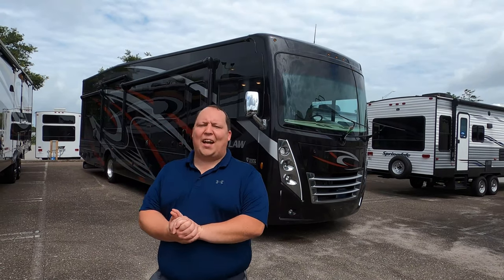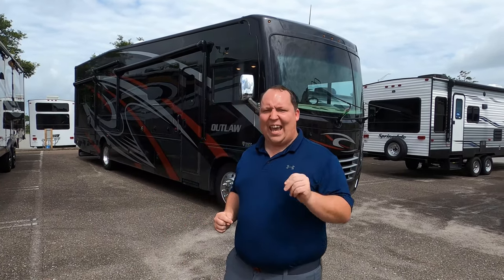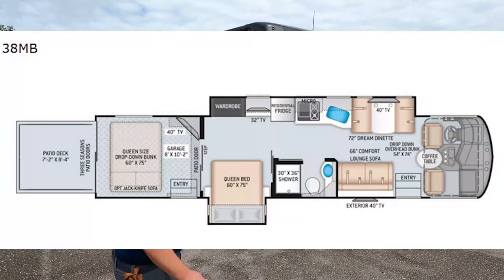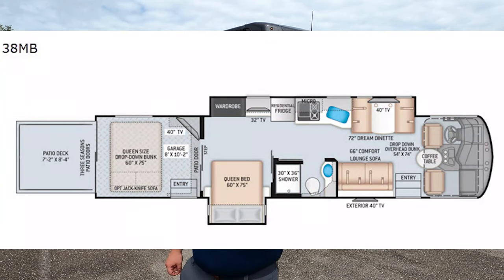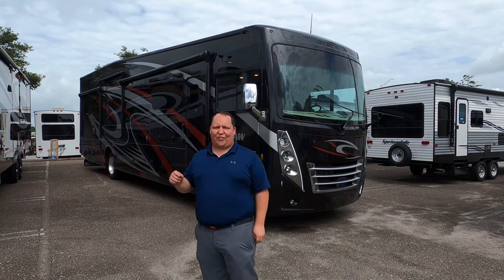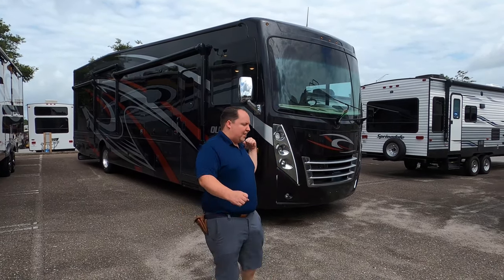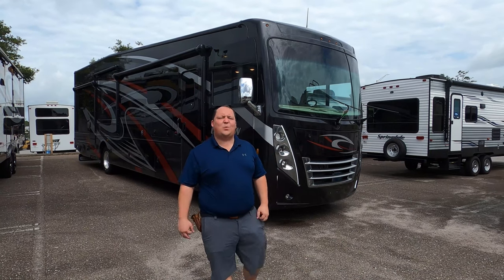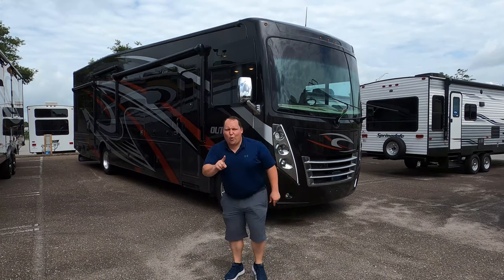Hey everyone, I'm Matt. Welcome back to another video. Today I'm super excited. We're taking a look at a Class A toy hauler. This is the all-new 2021 Thor Outlaw Model 38 MB. We're going to take a look at the outside features first, then the inside features, then we're going to give you three things we love about this motorhome and three things we dislike about it.